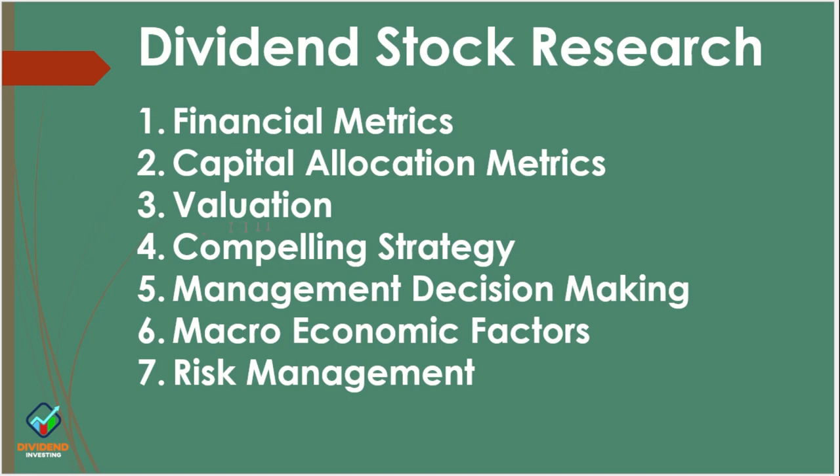Number three is valuation, which is important because we need to know what we believe the value is for what we're buying. The fourth thing is a compelling strategy — what game are they playing and how do they expect to win it? How do they convert their efforts and investments into additional money? Number five is management decision making — how well the management team makes decisions and whether you can trust those decisions moving forward. Number six are macroeconomic factors — things like inflation, quantitative easing versus quantitative tightening. Number seven is risk management — how well do they understand and manage their risks?